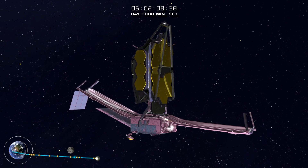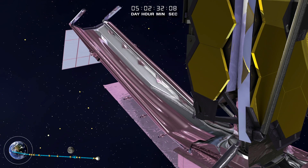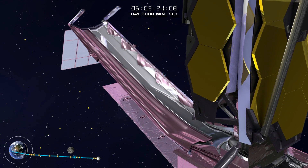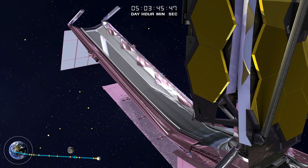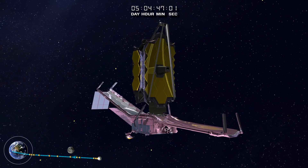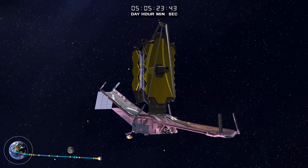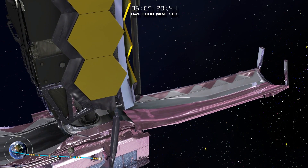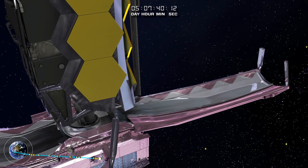After the SunShield pallets reach their final positions, the membrane launch restraints are released. These have kept the SunShield membrane safely in place from final stowage at the Northrop Grumman facility in California through shipment and launch. The SunShield protective covers roll back, permitting membrane deployment.